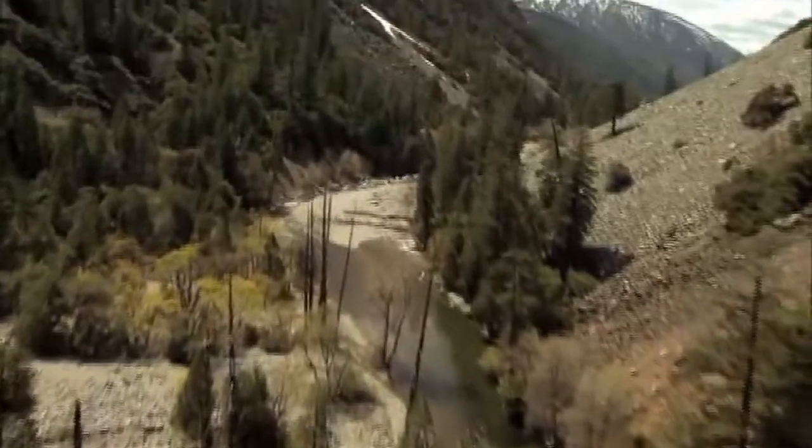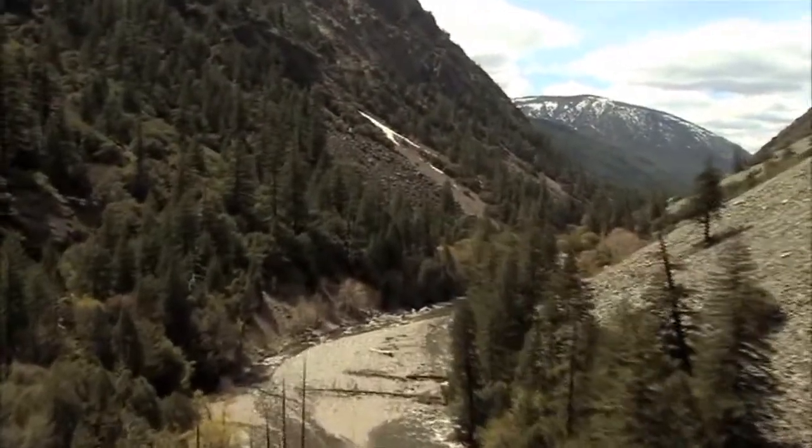We should expect that lower elevation trees will be moving up higher, and some of the trees that we associate with higher elevations might be dying off.